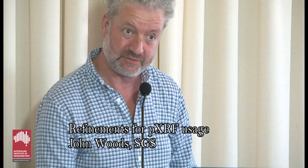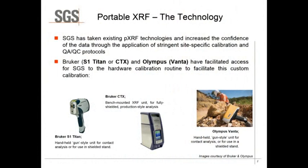Good afternoon ladies and gentlemen. I believe the previous talk was very good and dealt with some of the issues raised with the refinements in PXRF usage. SGS currently uses infield PXRF technology in a mobile preparation unit, and the technology that we primarily use are the Bruker S1 Titan and the Olympus Vanta systems.